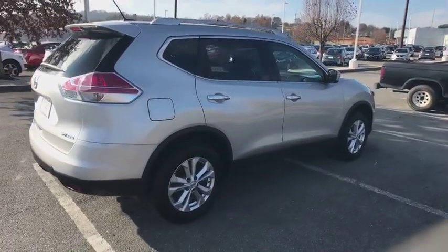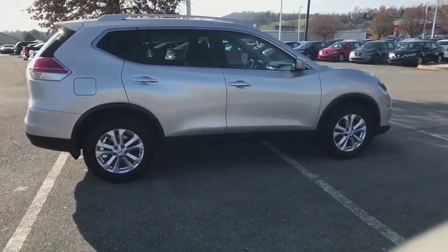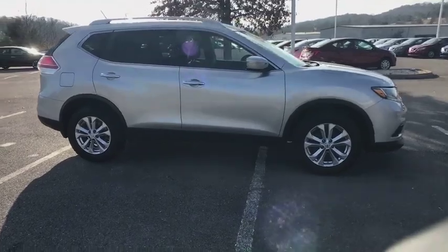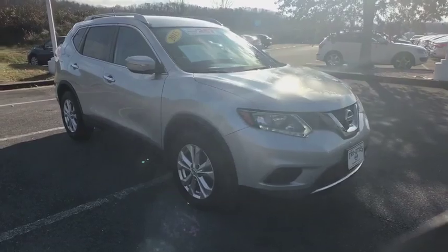This vehicle has less than 60,000 miles. Here are some of this vehicle's great options: traction control, dual airbags, air conditioning front, power steering, alloy wheels, four-wheel disc brakes, center armrest, CD player.